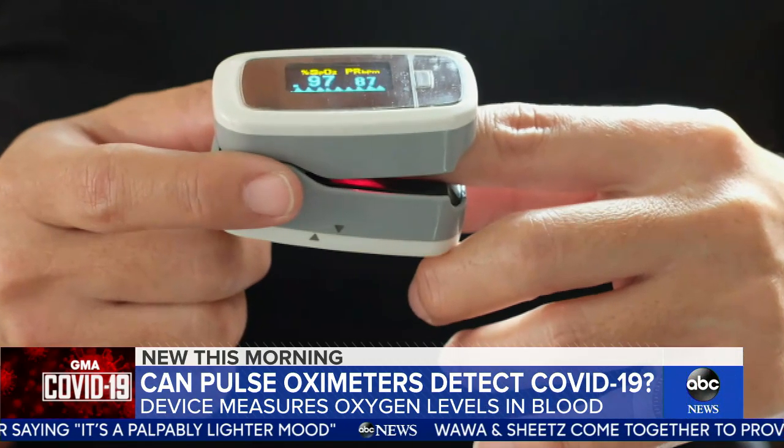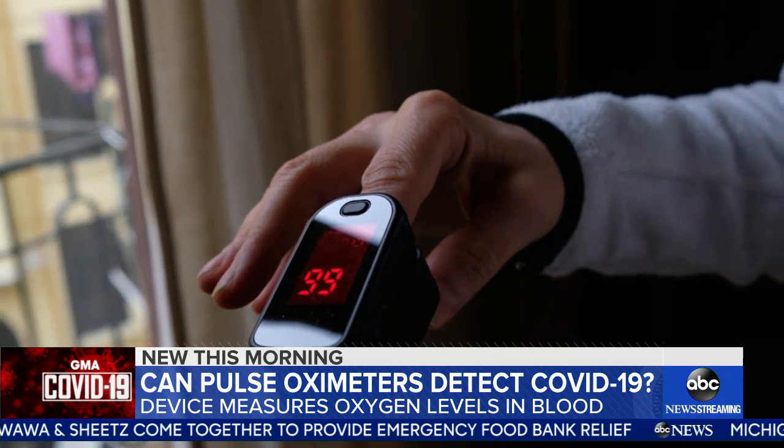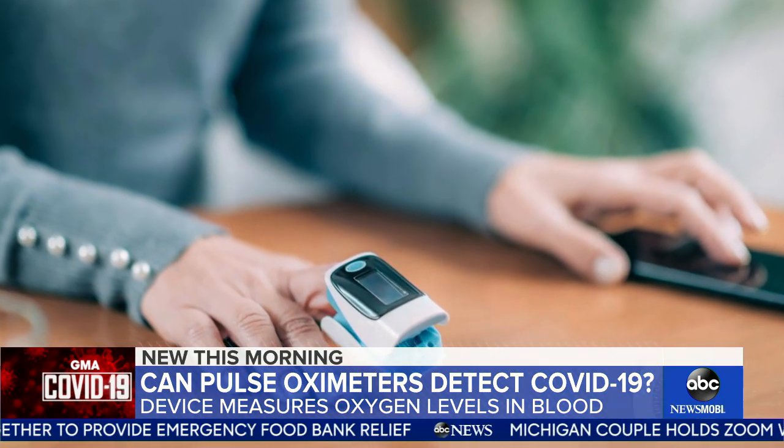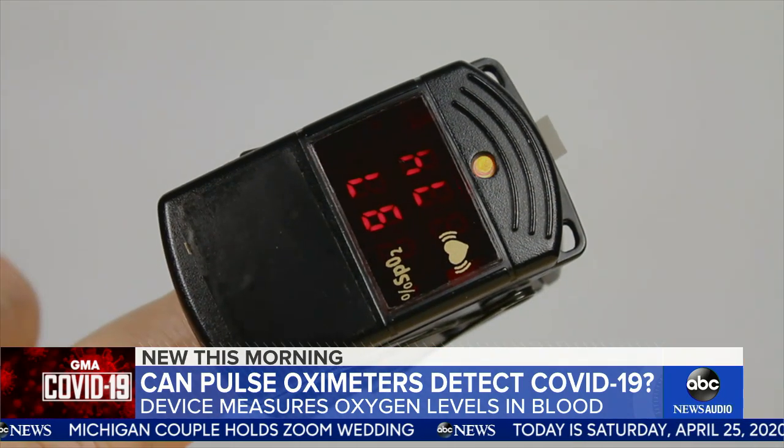A lot of people are talking about this morning the pulse oximeter. The question is, can this device detect early signs of the coronavirus, even if you're not in the hospital, if you're operating it yourself? ABC's Ariel Reshef has been looking into that.